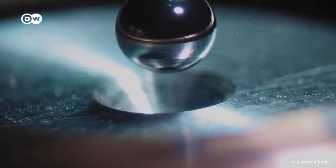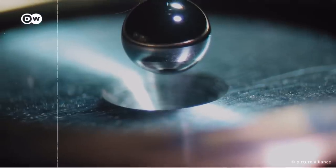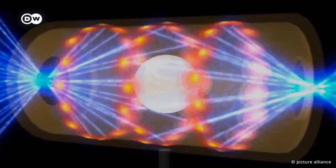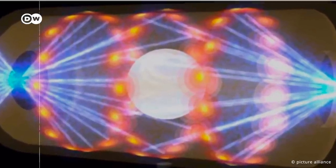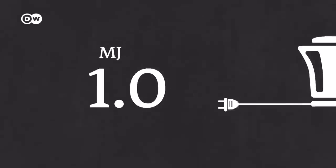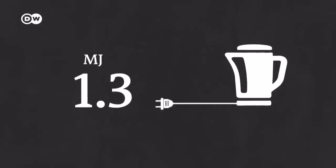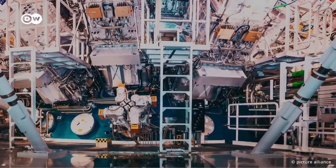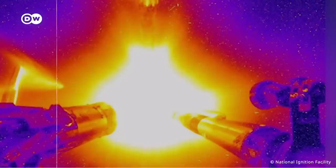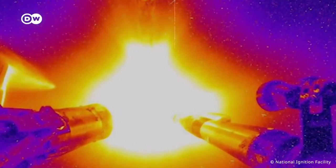In August 2021, scientists at the National Ignition Facility (NIF) in California shattered their own fusion record, using powerful lasers to produce 1.3 MJ of energy — that's 70% of the 1.9 MJ of energy that had been pumped in. But in practice, this is roughly equivalent to the energy required to boil a kettle. NIF shoots its lasers only a few times per day, whereas a laser fusion power plant would need to vaporize hydrogen pellets at a rate of several per second to create greater amounts of energy.